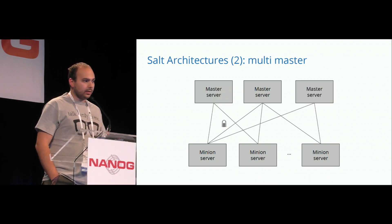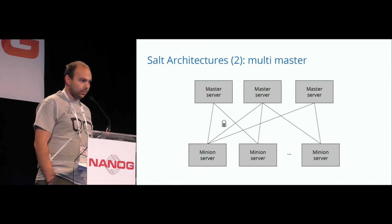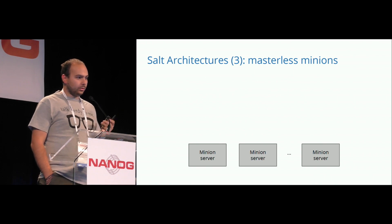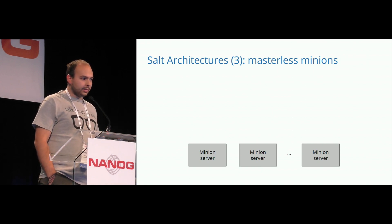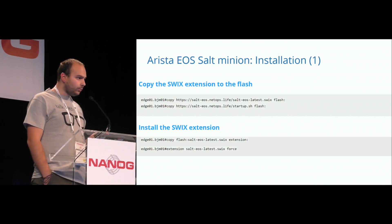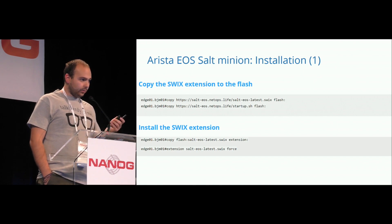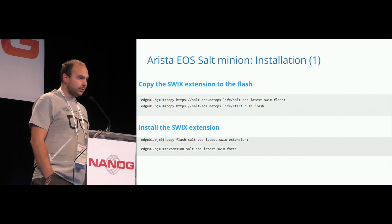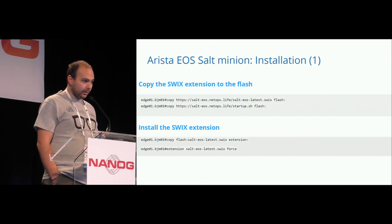Besides the hub-and-spoke architecture, you can also have a more complicated setup where a minion contacts multiple masters, not only one. Or you can avoid the master entirely, and each minion will be able to take decisions by itself. What I mean is to install the software directly on the network device — and you can do so. I have an example for Arista EOS. It's straightforward. The first step is to download the SWIX archive, which is an extension that comes with all the packages and software necessary to have the Salt Minion directly on Arista. You just copy it from the URL at NetOps.life to flash.